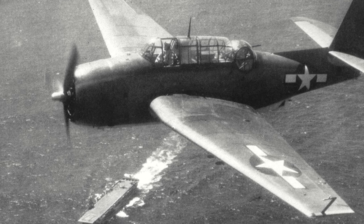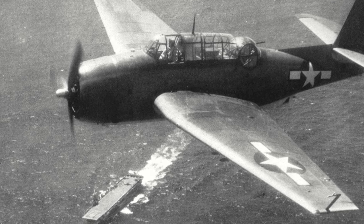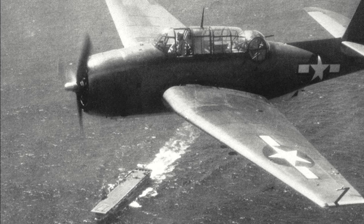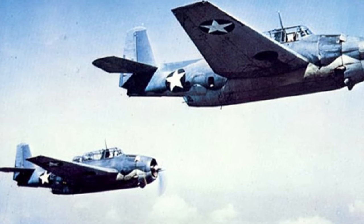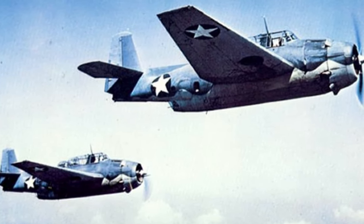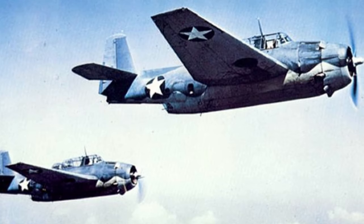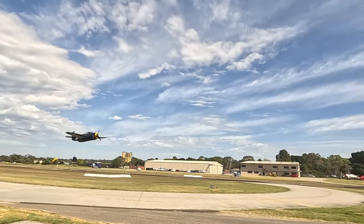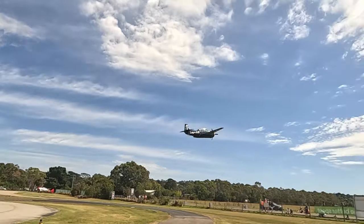The Avenger had a crew of three: pilot, turret gunner, and radioman/bombardier/ventral gunner. Defensive armament included a .50 calibre gun in a rear-facing powered turret and a single .30 calibre hand-fired gun in a ventral position. The example displaying here today is a TBM example and is owned by Paul Bennett Airshows.